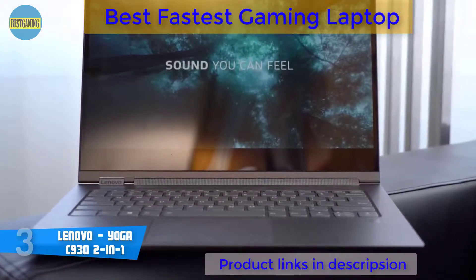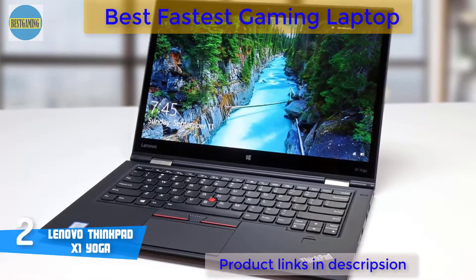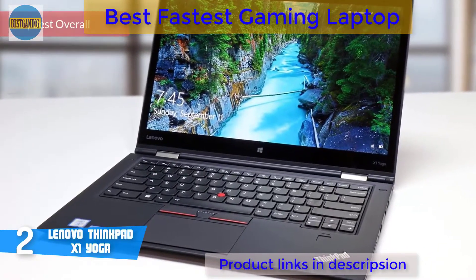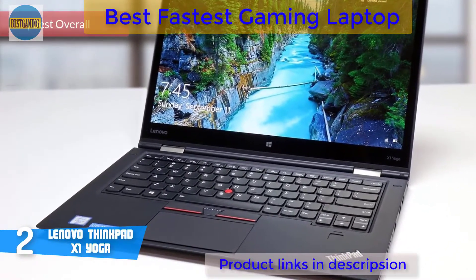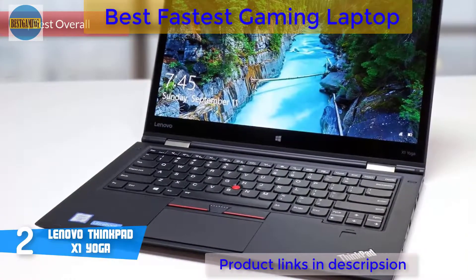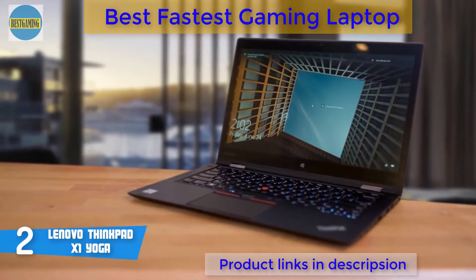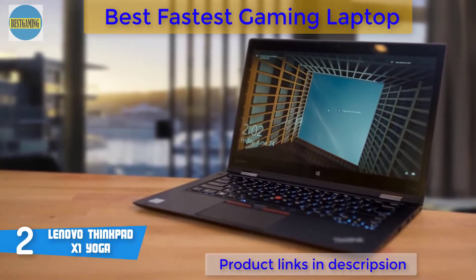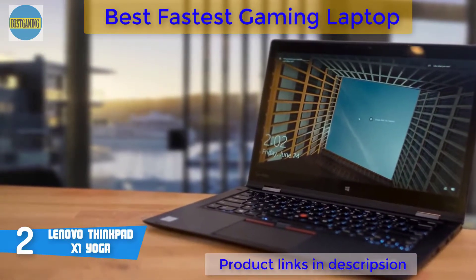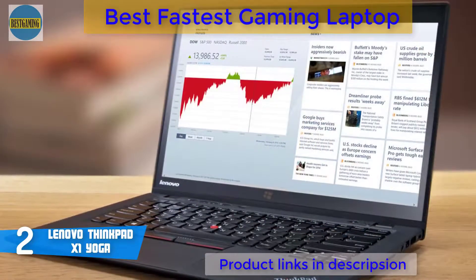At number 2, the Lenovo ThinkPad X1 Yoga of 2018. The ThinkPad X1 Yoga takes the innovations of the X1 Carbon and places them in a convertible form with the latest technologies and features. This unit boasts a very stunning design that makes it stand out from many other laptops on the market due to its 360-degree hinge, making it superior to many other notebook devices and enabling it to be used in a number of positions.